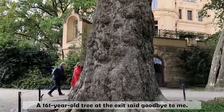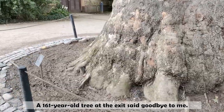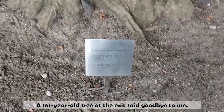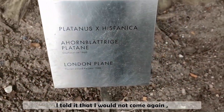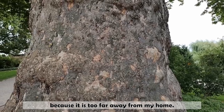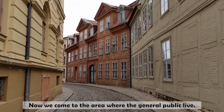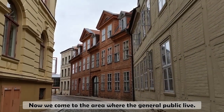The 161-year-old tree at the exit said goodbye to me. I told it that I would not come again because it is too far away from my home. Now we come to the area where the general public lives.